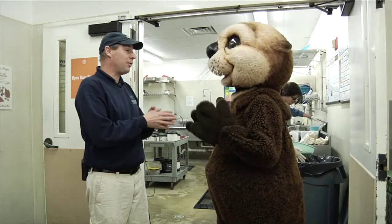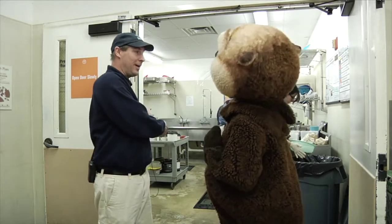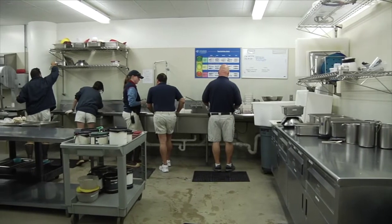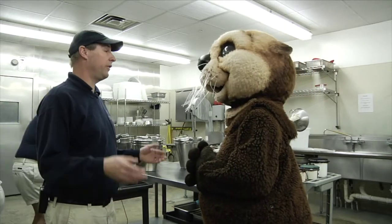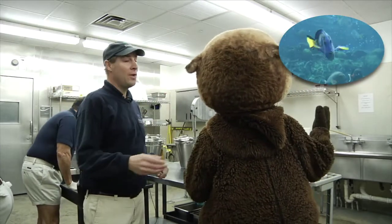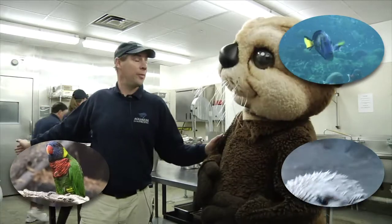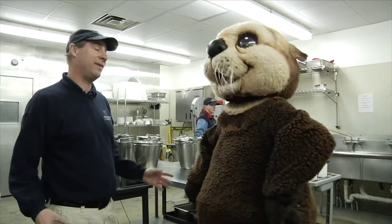My name is Ron Mortensen and I'm the assistant curator here for the bird and mammal group. Behind us we have the food prep room — this is where all the food for all the animals comes from. This is a busy time in the morning; it's food preparation time. Behind you we have food preparation going on for the fish. Over here we have food preparation for the sea otters. We also have food preparation for the birds, and finally food preparation for the seals and sea lions. We've got a lot of food preparation going on in this room every day.